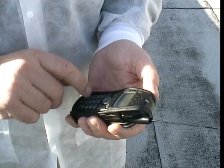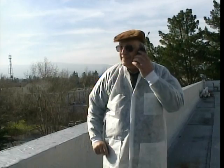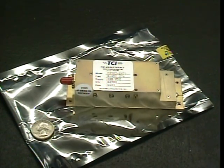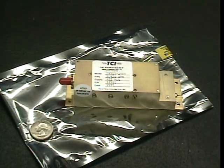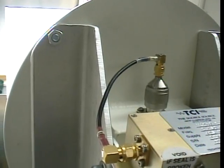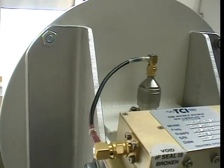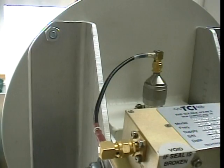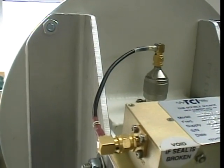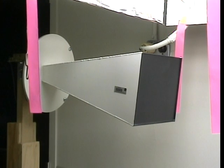The microwaves for this experiment are generated by a device something like that in your cell phone. This microwave generation device is called a voltage control crystal oscillator, or VCO. Microwaves at 2.45 gigahertz and at 1 to 10 milliwatts per square centimeter intensity are generated in the oscillator, passed through a short cable, and are broadcast over the growing plants by the antenna or emitter horn.